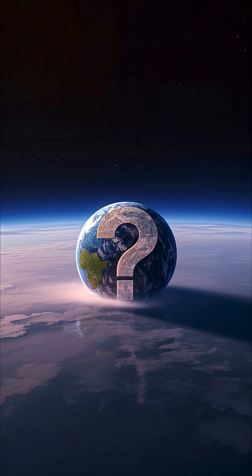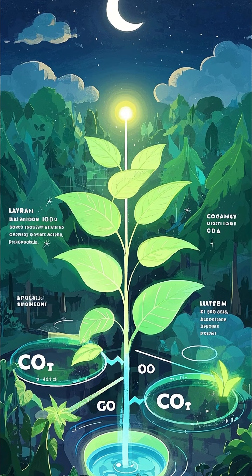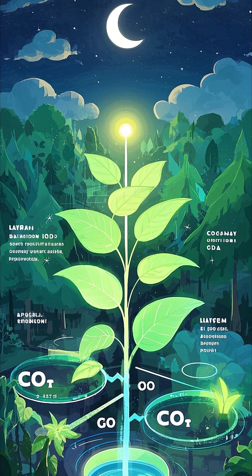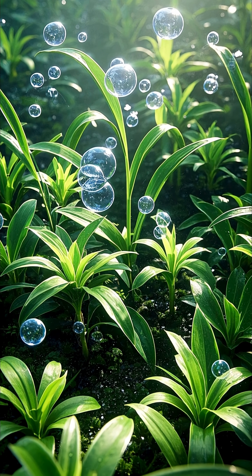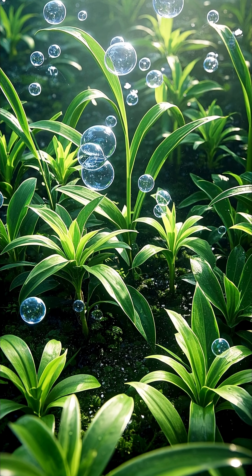But why did oxygen levels rise so dramatically after that? One theory has to do with the evolution of plants. Photosynthetic organisms use sunlight, carbon dioxide, and water to create their own food. And, as a byproduct, they release oxygen. So, as plants evolved and became more efficient at photosynthesis, they began to release more and more oxygen into the atmosphere.